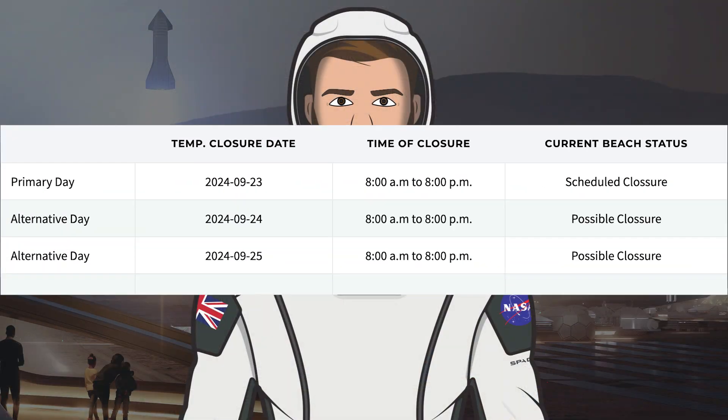To finish up the video today, let's take a look at the Cameron County website where SpaceX have some closures. They currently have a closure scheduled for tomorrow, Monday the 23rd, as well as possible closures for Tuesday the 24th and Wednesday the 25th.